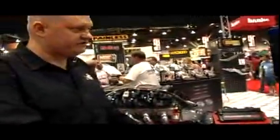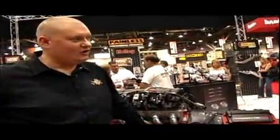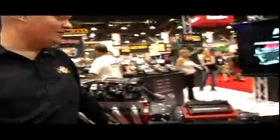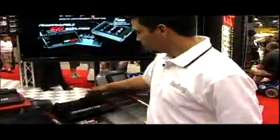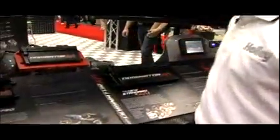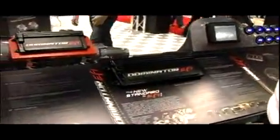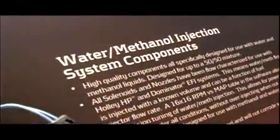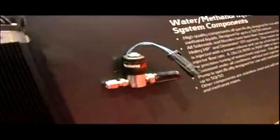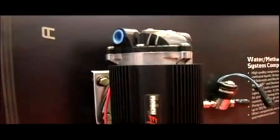The top-tier system is huge — it has virtually unlimited inputs and outputs. You can control four stages of nitrous oxide, boost, and water/meth, and Holley has their own water/meth systems to go along with it.